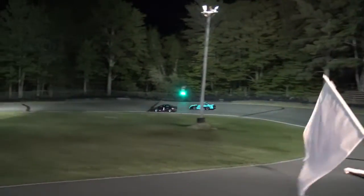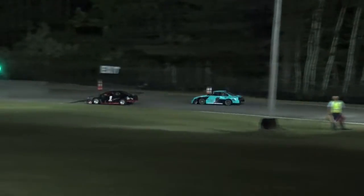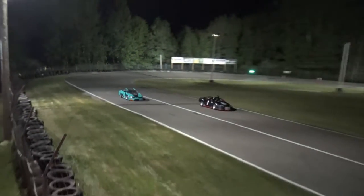Final time around the track they go. Checkered flag is in hand, and the one of Jeremy Stuber will go wire-to-wire for the win.